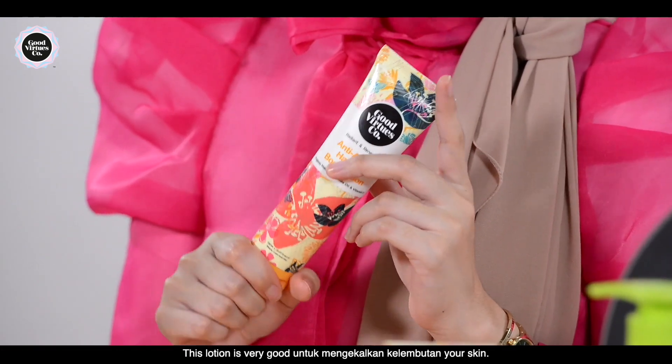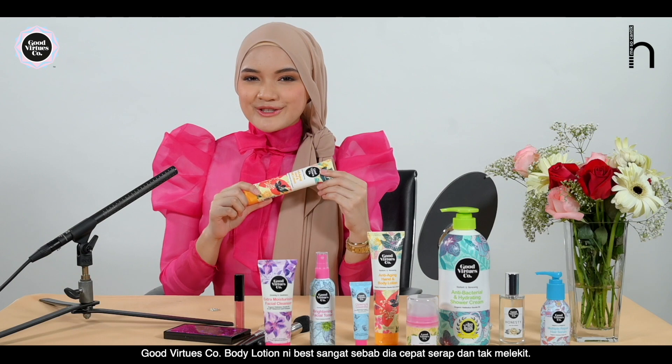I can also apply body lotion. This Good Virtues Co. Body Lotion is very good for keeping your skin moisturized and making your skin look good.